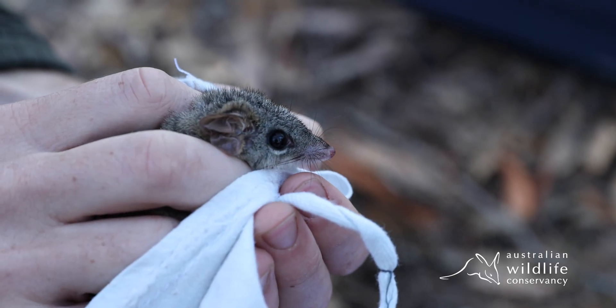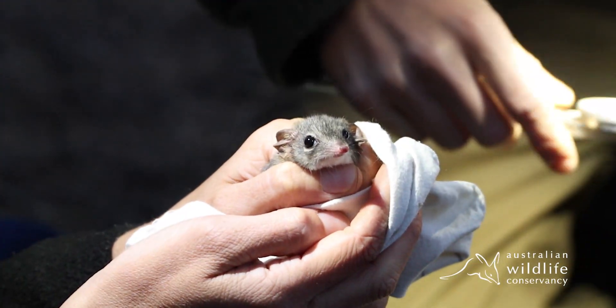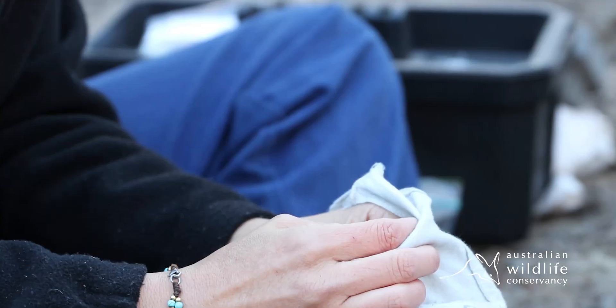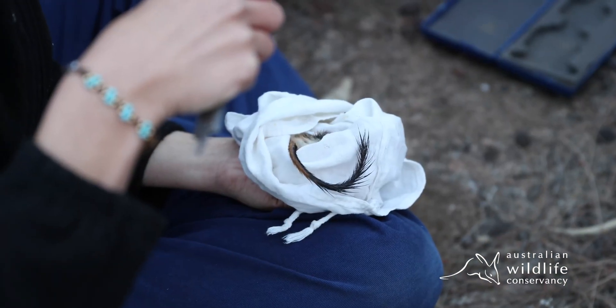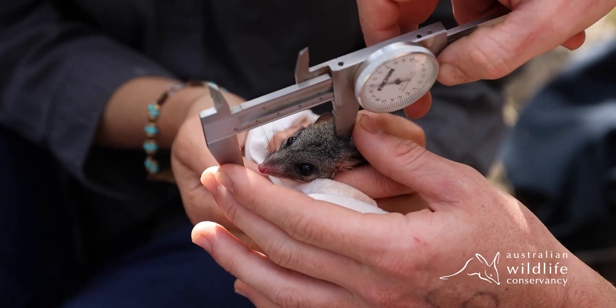It's a small marsupial that eats insect prey predominantly, particularly spiders and other prey that are less than 10 millimeters in length. And it is a semi-arboreal species, so that means it lives partly on the ground but also has a very strong preference for living up in the trees.